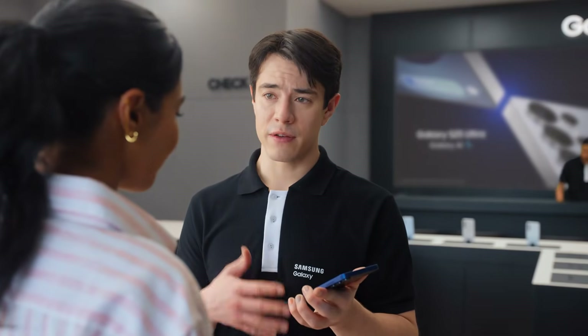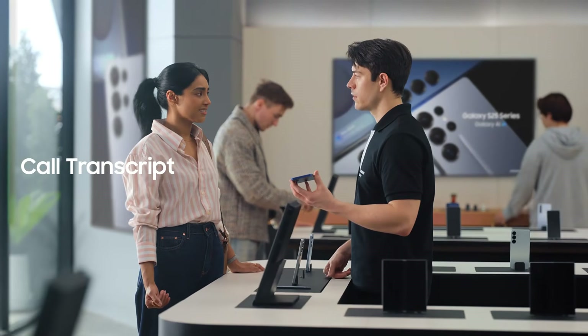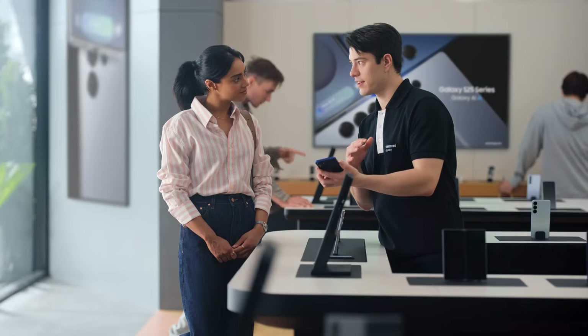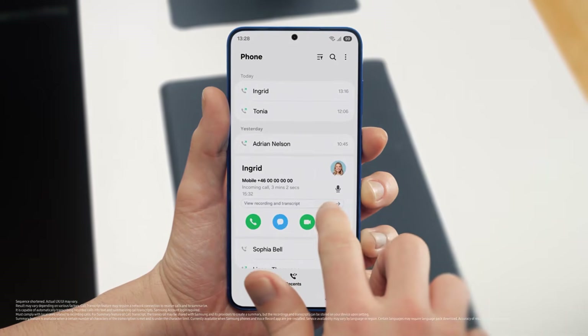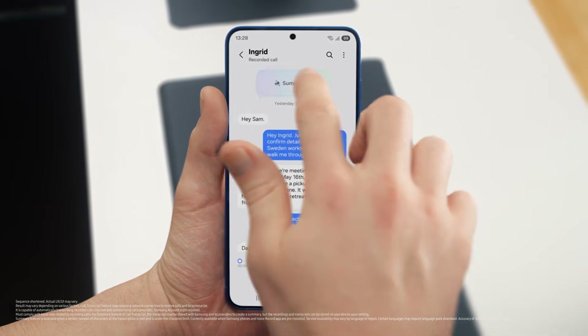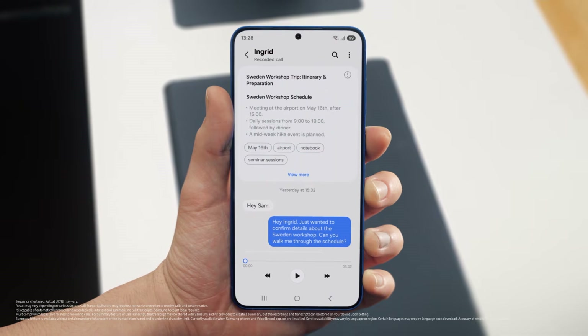What if the other person doesn't have a Galaxy? Totally fine — Live Translate works even if the other person isn't using a Galaxy device. It's so much easier than emailing back and forth. The thing with calls is I always forget something. But S25 lets you record and summarize entire calls so you don't miss a detail. It turns your calls into short, simple notes. After a call is over, just tap View Transcript, then Summarize, and your entire conversation becomes an easy-to-read, point-by-point summary. Perfect notes without the note-taking.